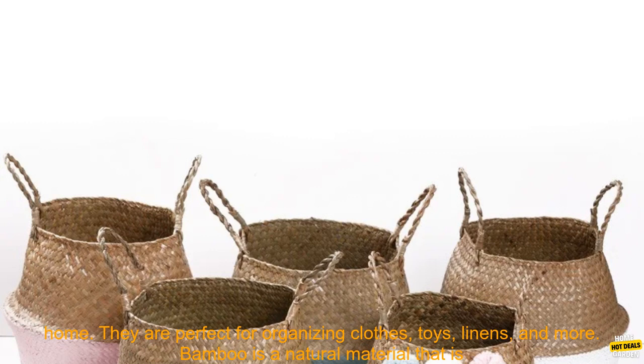They are perfect for organizing clothes, toys, linens, and more.